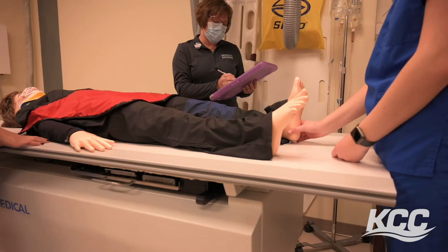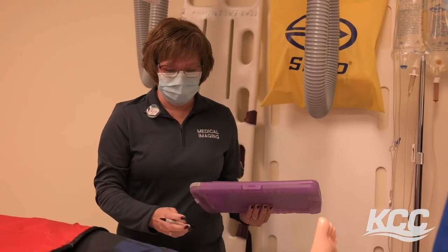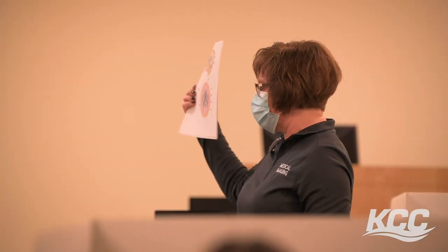The job outlook for radiography graduates from Kankakee Community College is very promising. For 12 years now we have had a 100 percent pass rate on our national certification examination, and we have also had 100 percent job placement for the last five years.